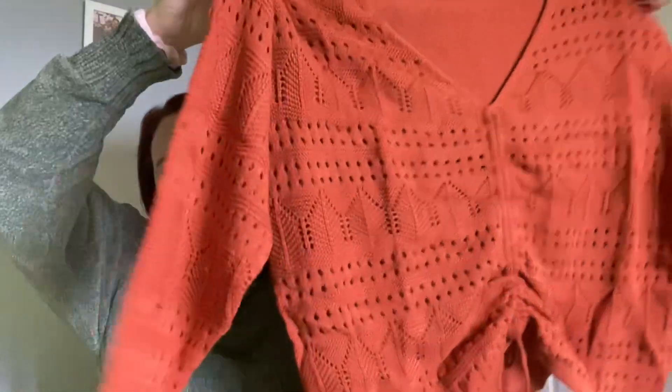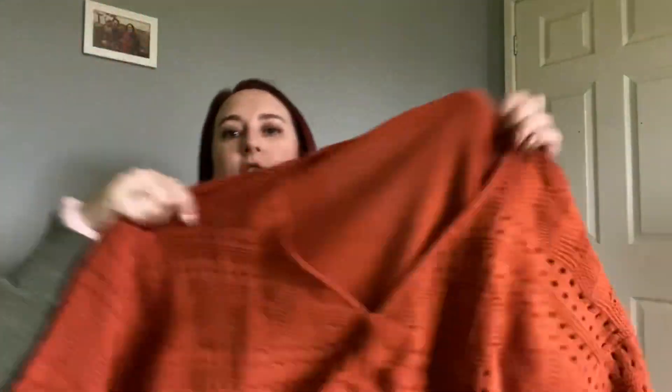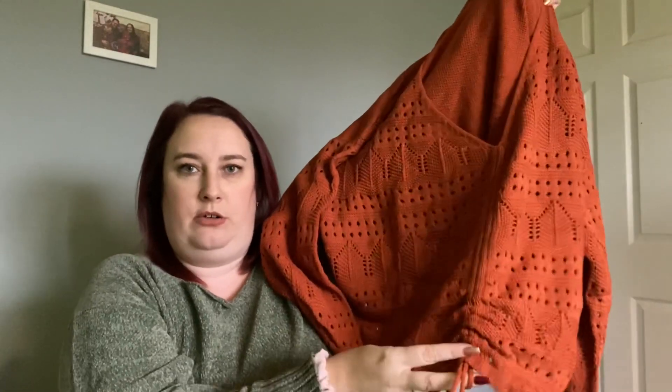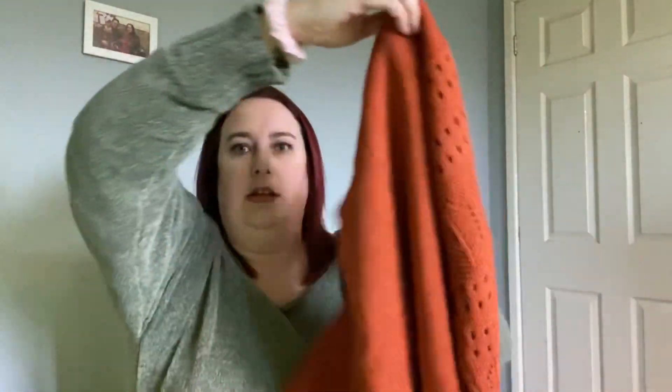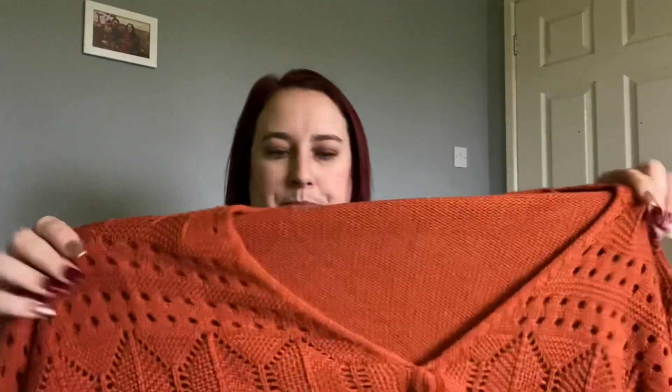So the next item I picked up is a jumper and it's in this really gorgeous orange colour. I don't have any other jumpers in this sort of colour. It's got a really pretty pattern on the front and it's got a drawstring detail along the front as well, and then it's just kind of plain on the back. But the pattern does go down the sleeves as well. I got this in a 3XL and I paid £5.62 for it.